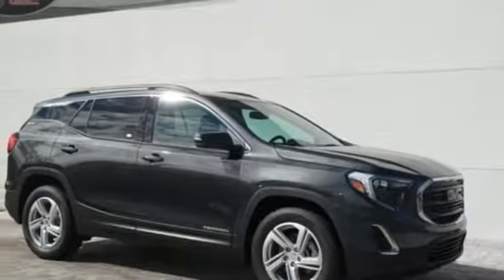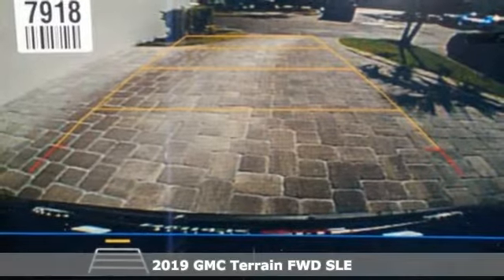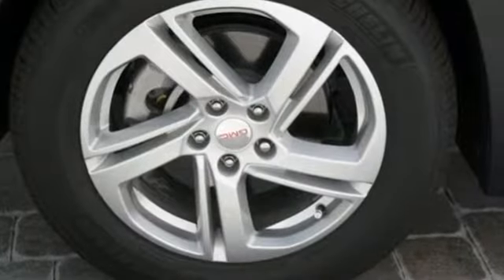Here's a new 2019 GMC Terrain. This SUV will be the perfect fit for your family with power and efficiency and surprising cargo space. It's well equipped with the features you need.